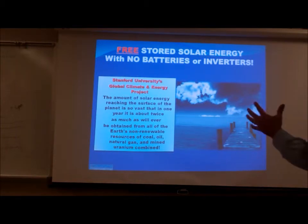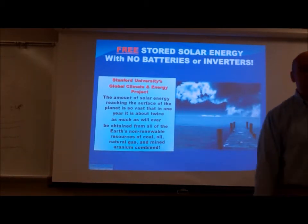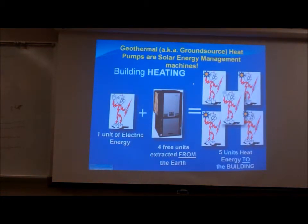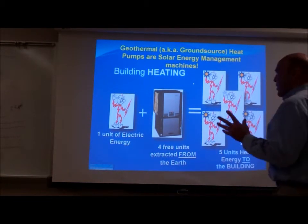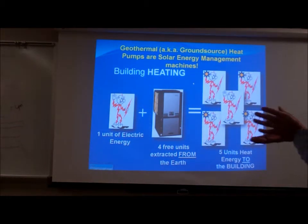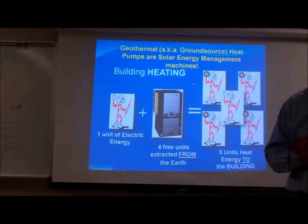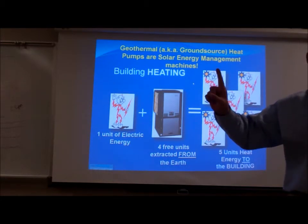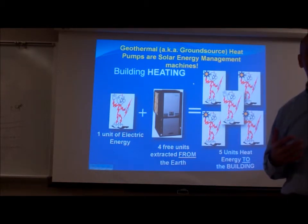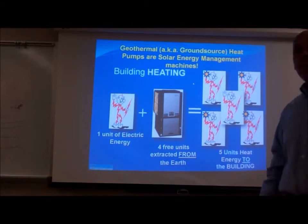The amount of solar energy reaching the surface of the planet is so vast that in one year it's about twice as much as will ever be obtained from all the earth's non-renewable coal, oil, gas, and mined uranium combined. A kilowatt of resistance heat — an electric rod in a hot water tank, a heat pack in the ductwork, or a little disc furnace from Home Depot — is a 100% efficient device, meaning I buy a kilowatt, I get a unit of heat. That's a COP of one.